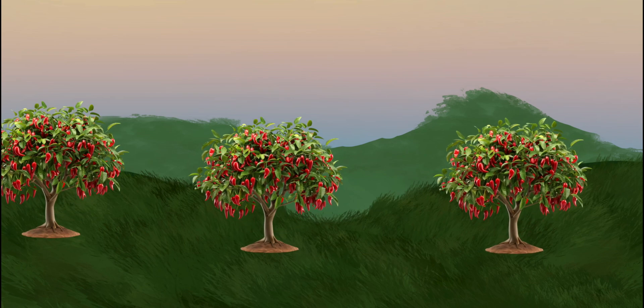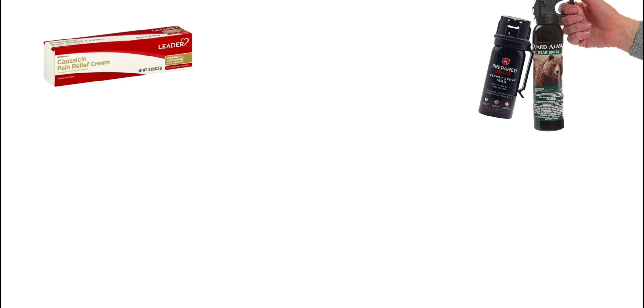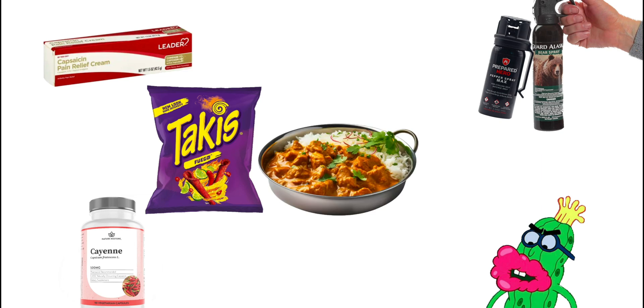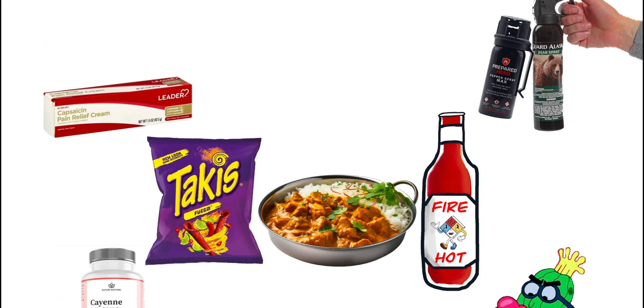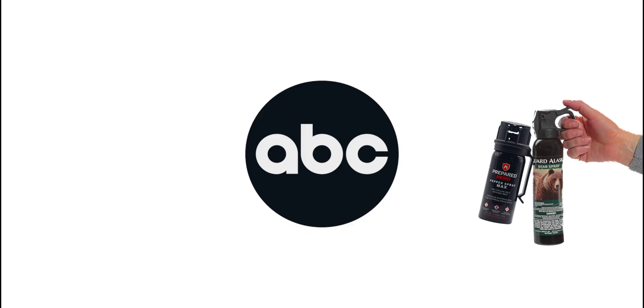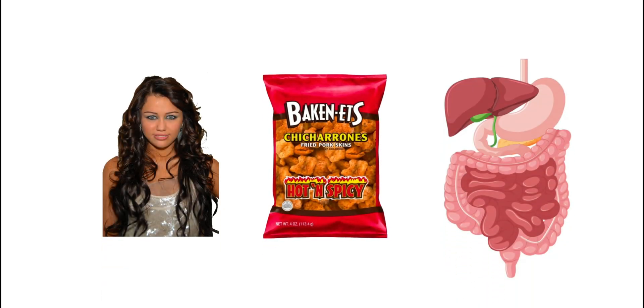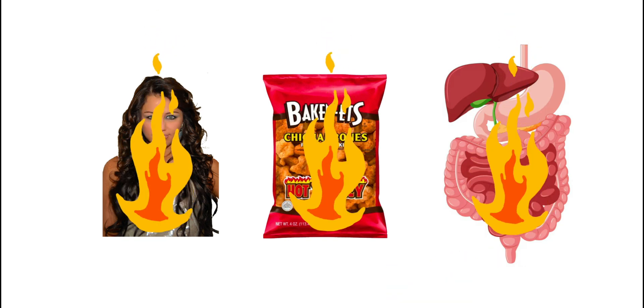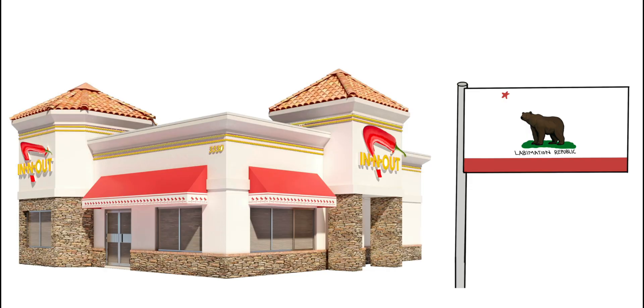Capsaicin isn't just used by peppers — it's a versatile compound used in various industries: self-defense sprays like pepper spray and bear spray, pain relief creams and patches, lip plumpers and other cosmetics, weight loss supplements, and food products. TRPV1 receptors aren't confined to the mouth; they're present throughout the body, including the eyes, skin, and gastrointestinal tract. This means capsaicin can cause intense burning and irritation wherever it makes contact — which explains why spice burns going in and out, and also in between.